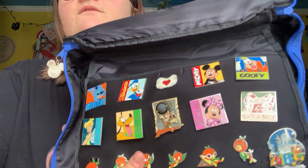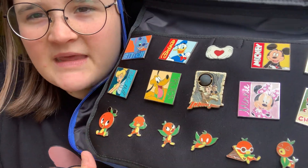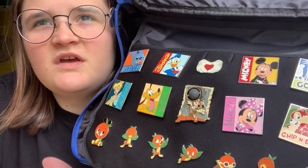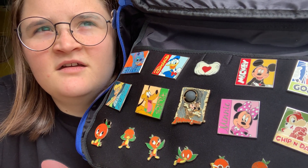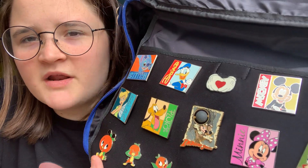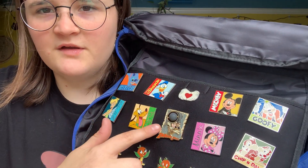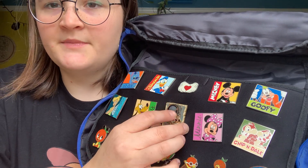Orange Bird series. Orange Bird is like my favorite Disney parks character. I think he's so cute. Remember when they had that cup for 2019 spring festival — Flower and Garden? I wanted that so bad and I never got it. This was like a beginning pin trader series, but I just bought them because I liked them and I never traded them.